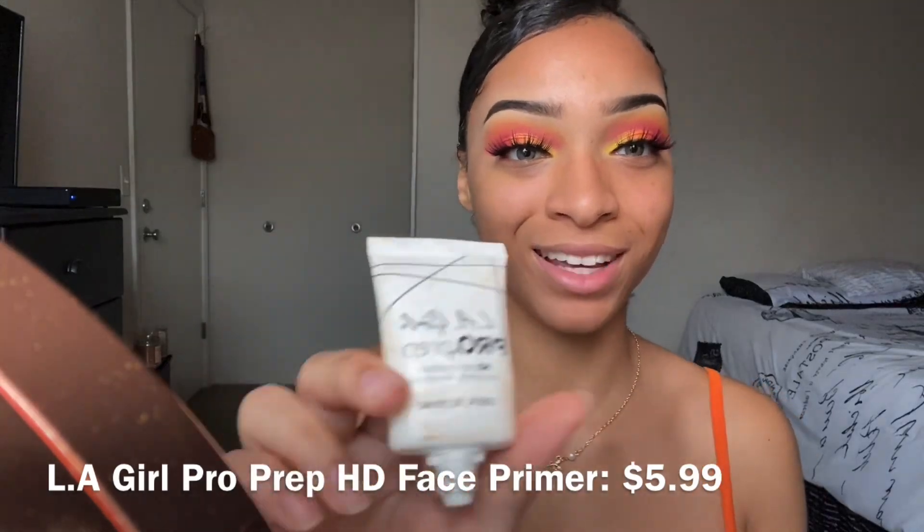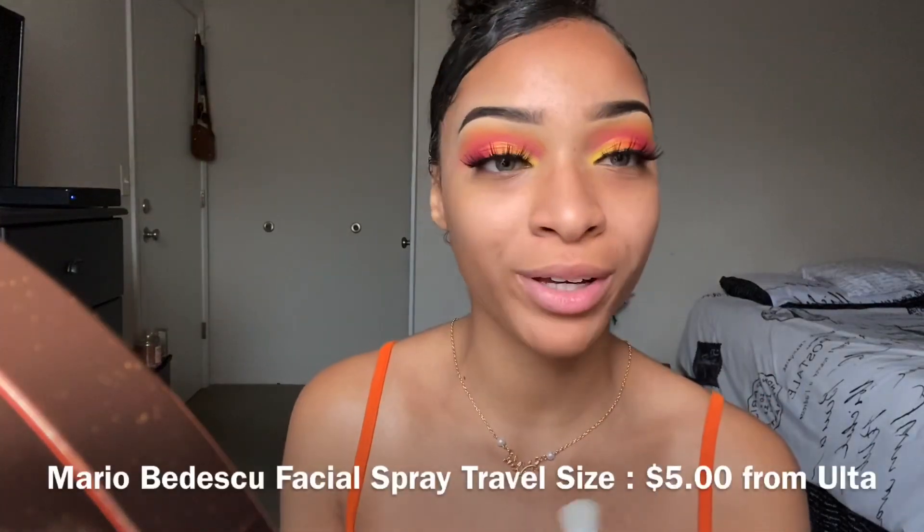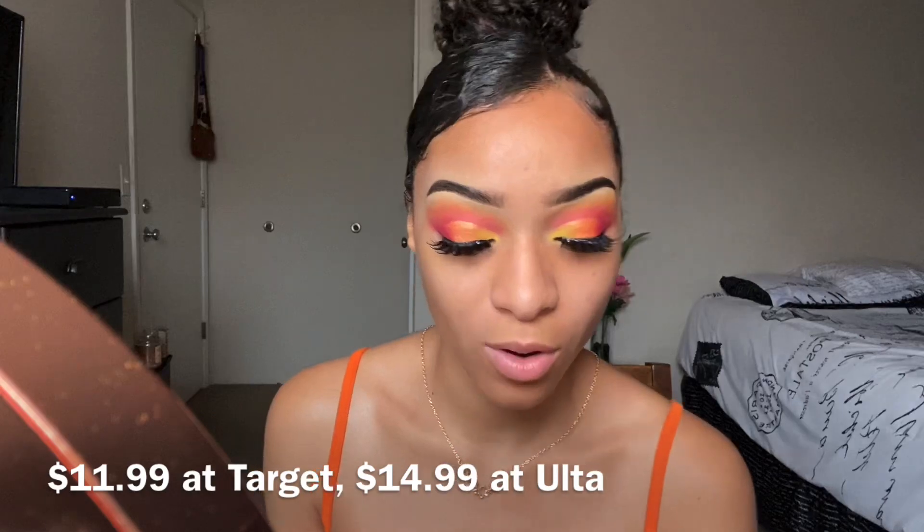I like this primer — I'm going to use the Maybelline Baby Skin Primer today. I also like the LA Girl Pro primer. There's also the Elf Matte Putty Primer, the little poreless primer that the world is going absolutely crazy over. Personal preference, but I like to spray my face with this Mario Badescu spray before I do my foundation — it just smells good.